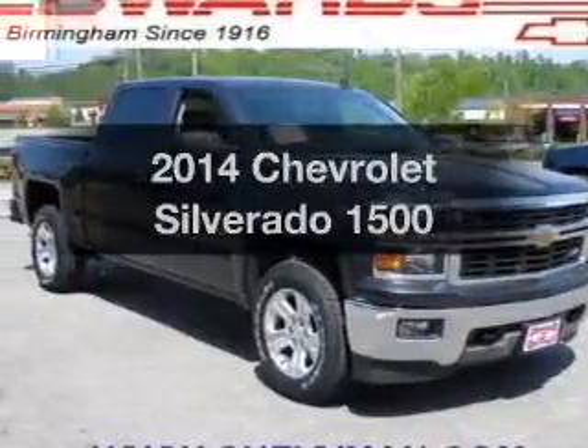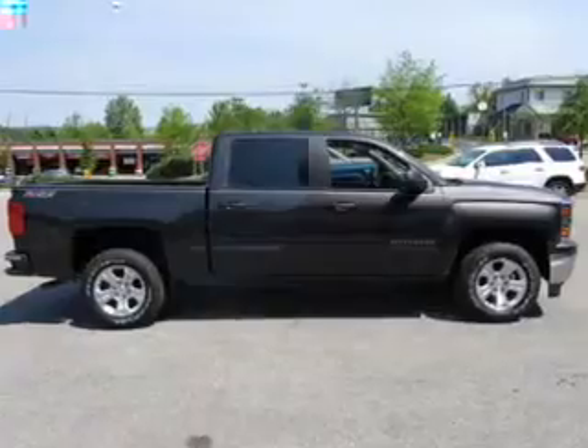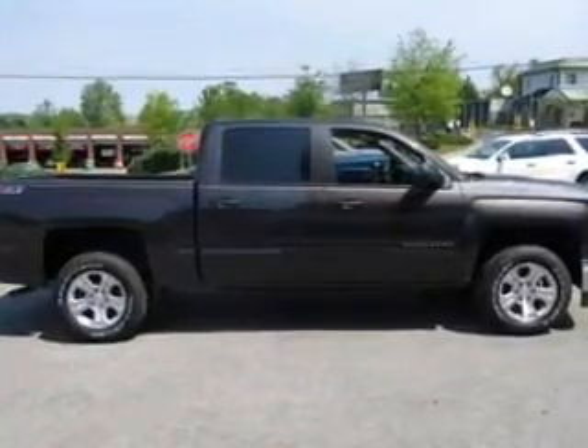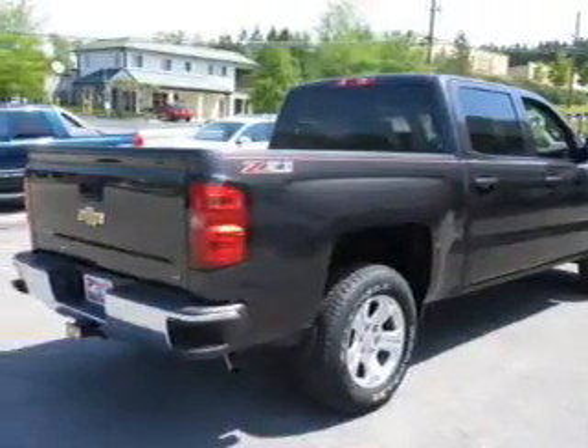Get noticed in this 2014 Chevrolet Silverado 1500. This is the set of wheels you've been looking for. The powertrain includes four-wheel drive with a powerful eight-cylinder engine driven by a six-speed automatic transmission.